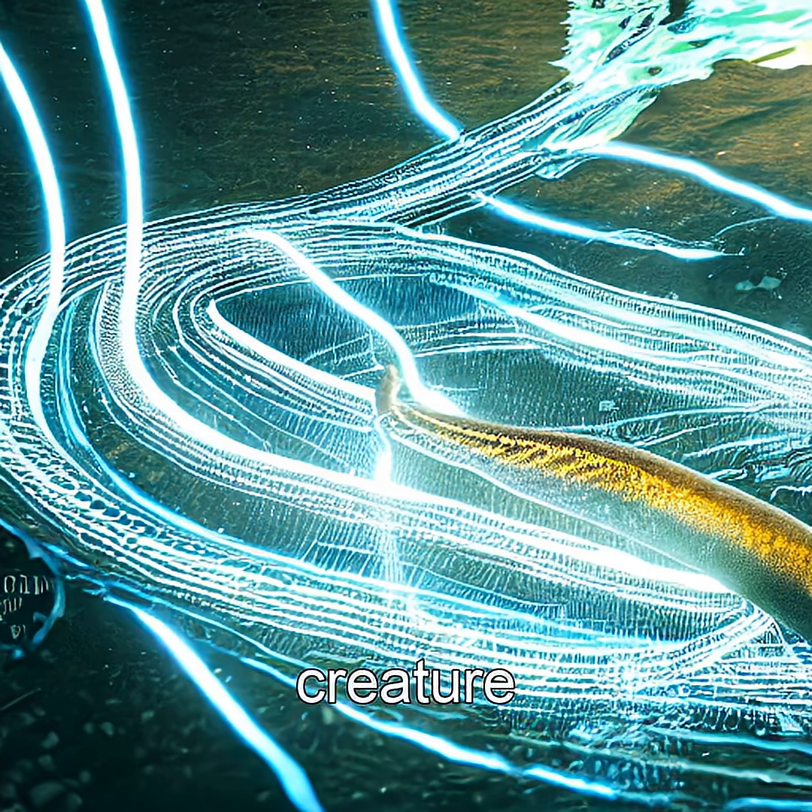Imagine a creature that can generate 600 volts — enough to knock out a horse — with a single shock. Meet the electric eel, nature's living defibrillator.